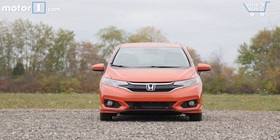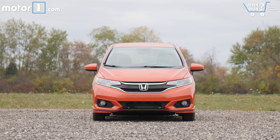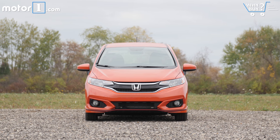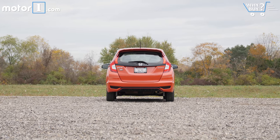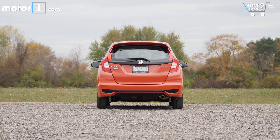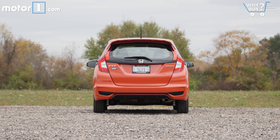The Fit starts at $16,190 for the LX and runs up to $20,520 for the EXL before options. A Fit Sport with the manual transmission, as you see it here, runs $18,375 after delivery and destination.